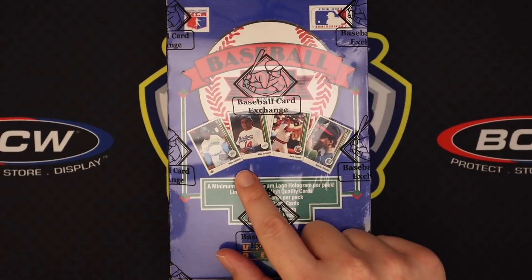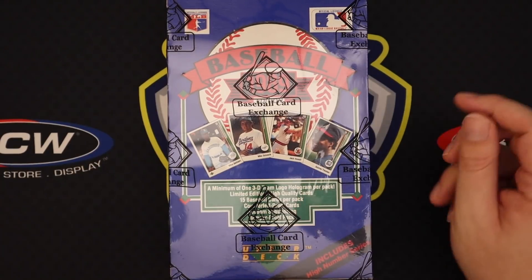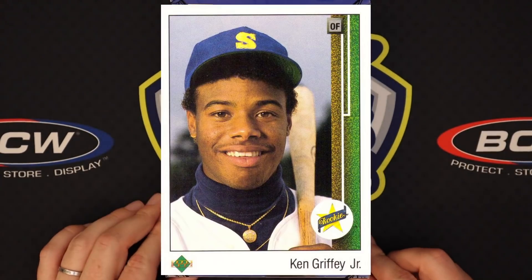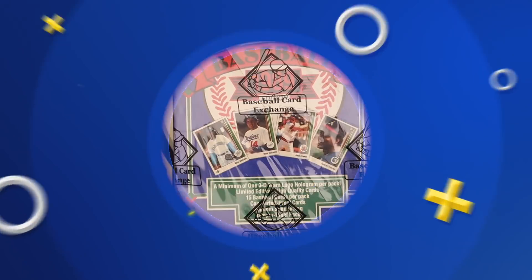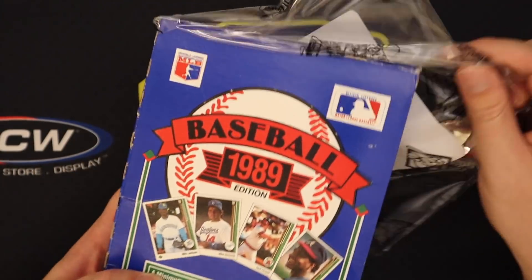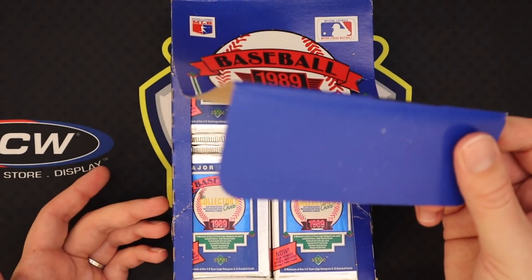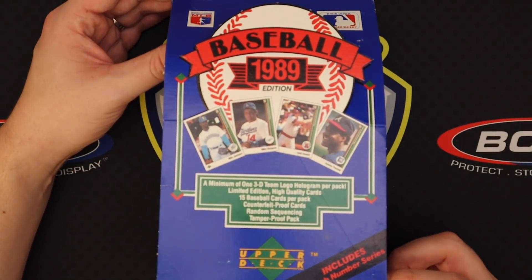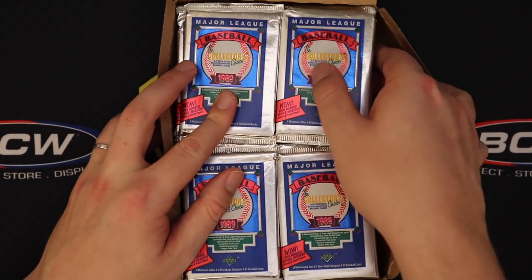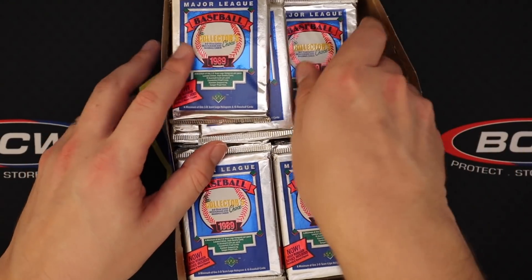Let's get into this box. What's funny is on the art for the box it has Mike Jackson, Mike Socia, Jack Howell, and Andres Thomas — those were the four guys headlining 89 Upper Deck. Little did they know there was a Griffey card coming out of this. This looks like a secondary mark from Baseball Card Exchange, so I'm hoping this is just a sealed box where the cellophane was damaged, they resealed it, and it passed all their expectations. Let's get into this — this is 89 Upper Deck.